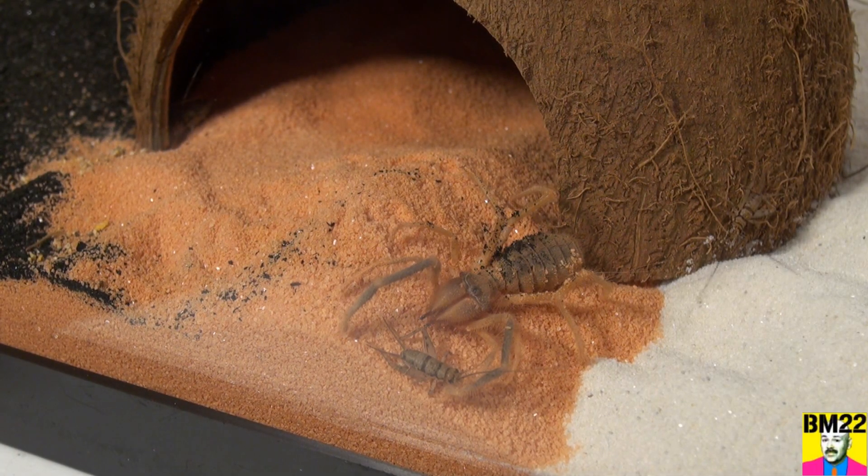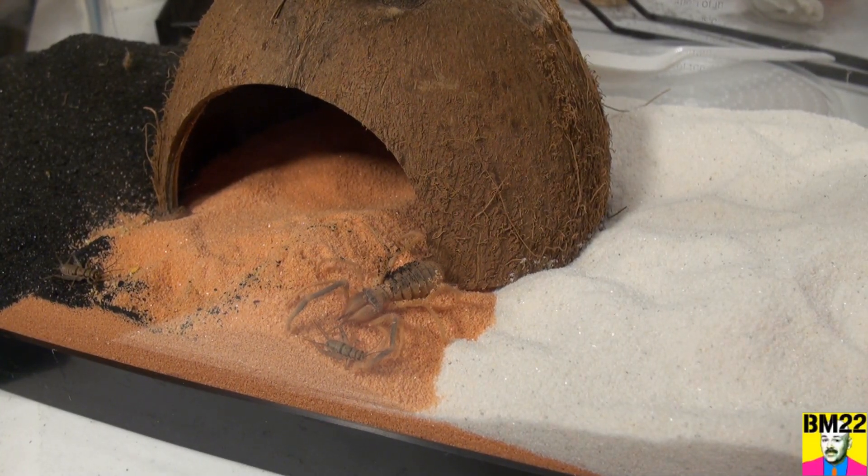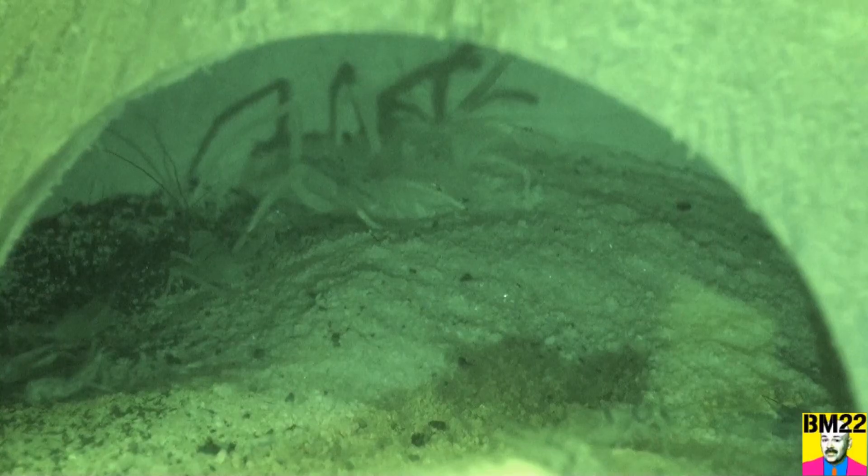Hi everybody, beanmeister22 here, and we're going to do an update with our original camel spider. Remember Leo named him Saddam — might be a she, I'm not sure. Leo named our first camel spider Saddam probably because all this camel spider does is hide in little spider holes. It's the weirdest thing.